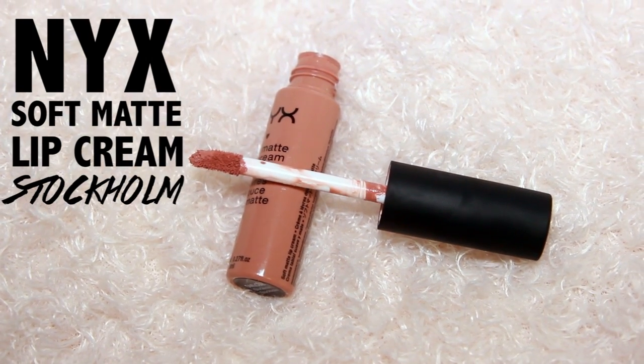The first product I have is the NYX Soft Matte Lip Cream in Stockholm. I really love this one because it's one of those 'my lips but better' kind of deals, except it's a lot more peach-toned and it doesn't dull out my face like some nude lipsticks tend to do. Whenever I want to amp up my lip look though, I double it up with...